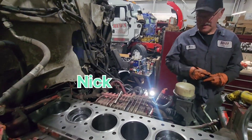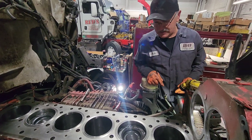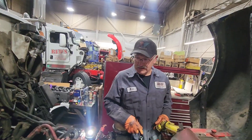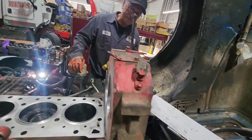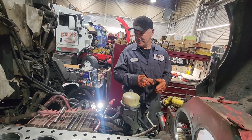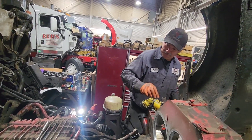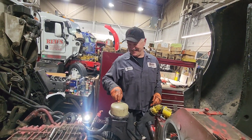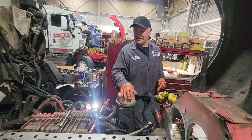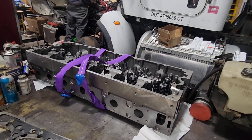Nick, tell them what you're working on. Doing an in-chassis — I've got the liners set, pistons are set, protrusion is set, resealing the high pressure pump, air compressor, and then we're going to do a front main seal. Nick has worked on my truck before — very competent mechanic. How long have you been doing this? Many years — probably before I was born. I'll be 40 soon, so a long time, all the way back to the 855s.